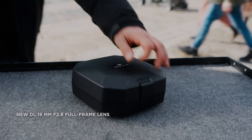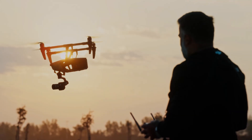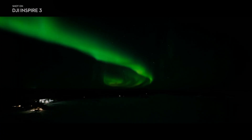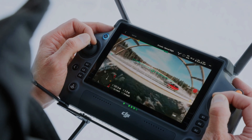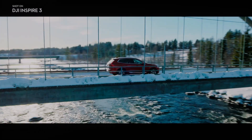The DJI Inspire 3 comes with a dual native ISO and up to 14 plus stops of dynamic range with a native EI of 800 to 4,000, delivering stunning image quality especially in low-light conditions. The X9 camera features a full-frame 8K sensor.